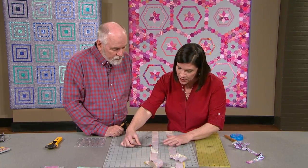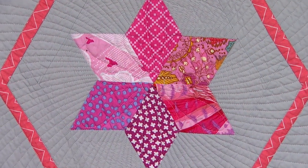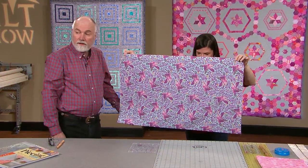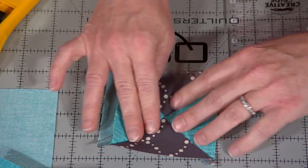On the next Quilt Show, our guest Patti Murphy has some persuasive points about perfection, and it sure shows in her quilts. Learn how a little effort on the front end will help you avoid troubles as you go along. Or if you find you have some imperfect blocks or points, how do you correct them? Patti's got some great tips for that, too.